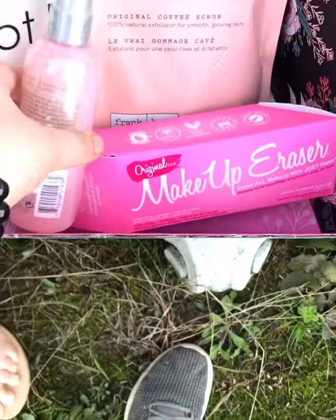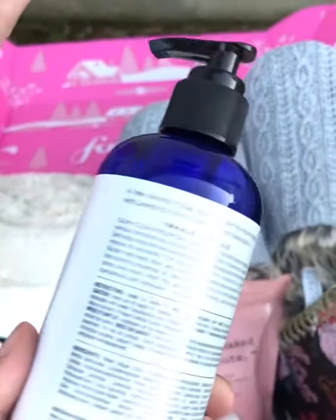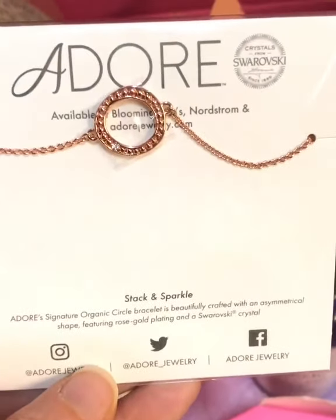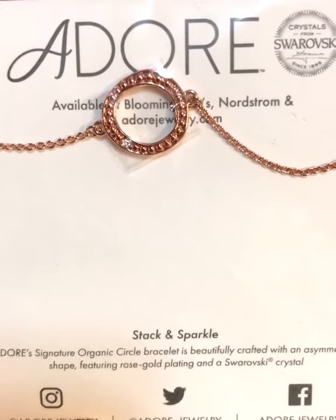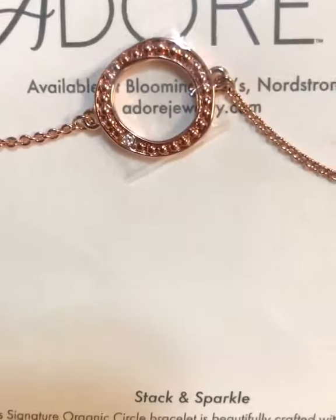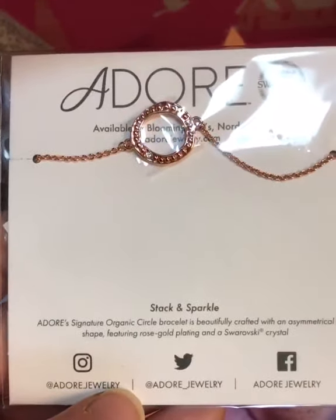Then I chose this — it's an Epsom salt, or it can be hand or body wash. And also, I want to make sure to show my beautiful necklace by a door. It has Swarovski crystal. I don't know if I'm saying that right, but you can see there. It's really cute.